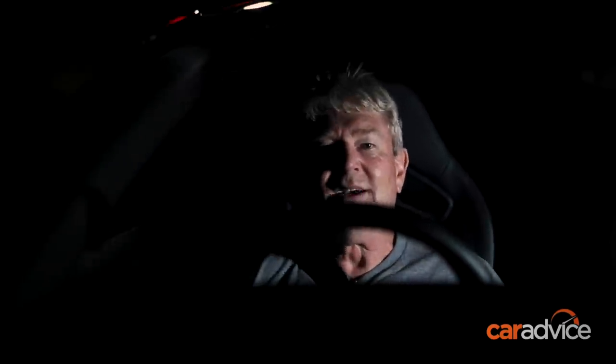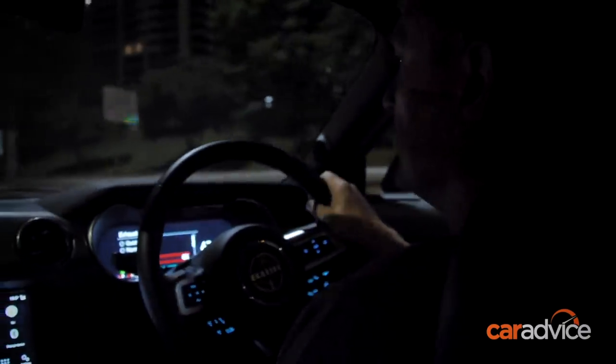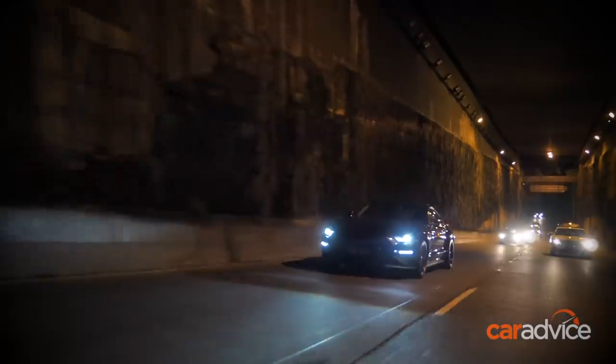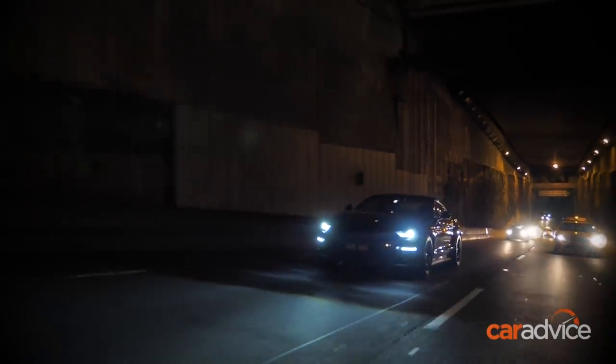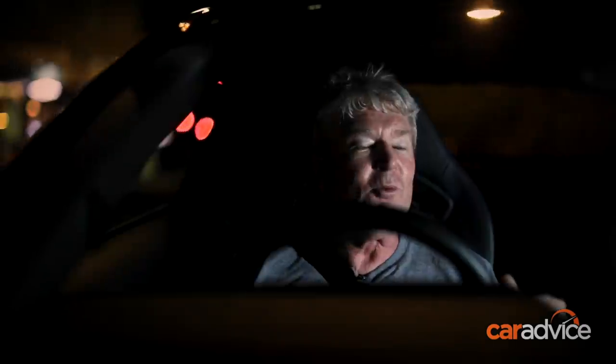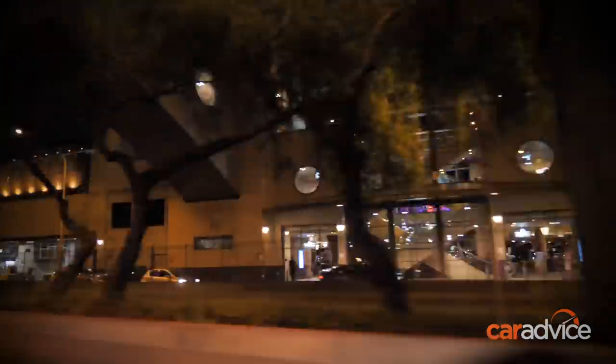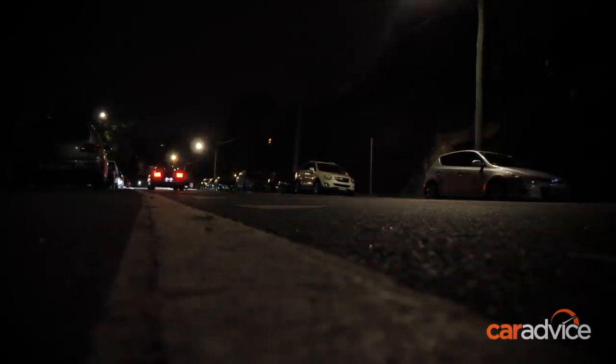You don't need to be blasting around the streets of San Francisco for this car to feel special, or for you to feel like Steve McQueen. Just cruising around with the occasional bootfall is enough. I grew up with the Bullitt movie and I've been besotted with McQueen and his Mustang ever since, so it wouldn't be right if I finally didn't own one of my own. So yeah — I bought one. We'll see you next time.